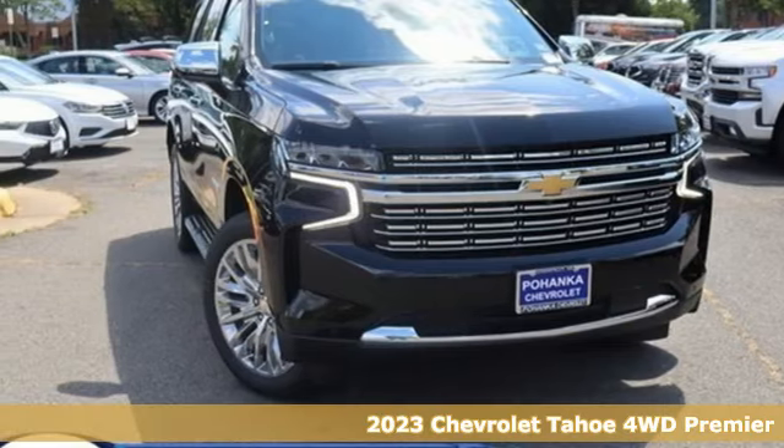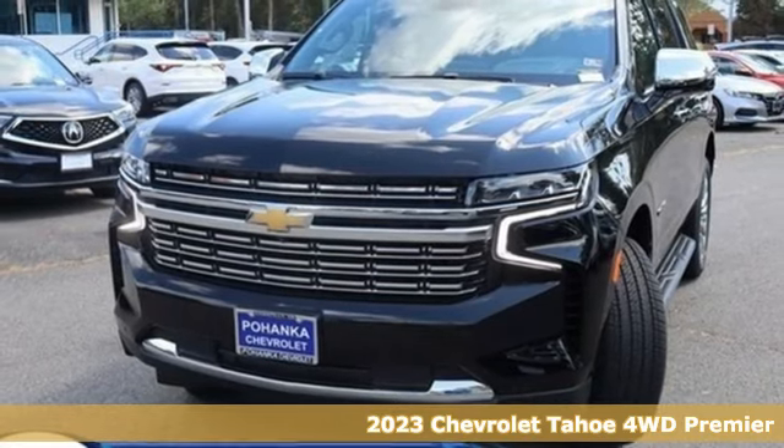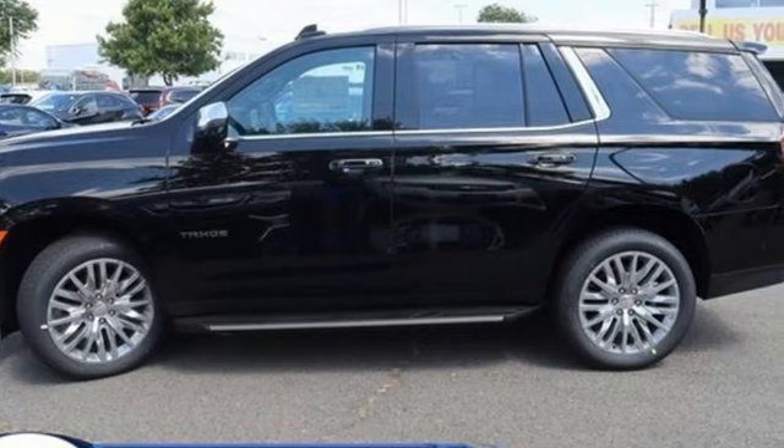Here's a new 2023 Chevrolet Tahoe. Advanced safety features, a refined cabin and towing capability make this Tahoe the perfect combination of comfort and versatility.